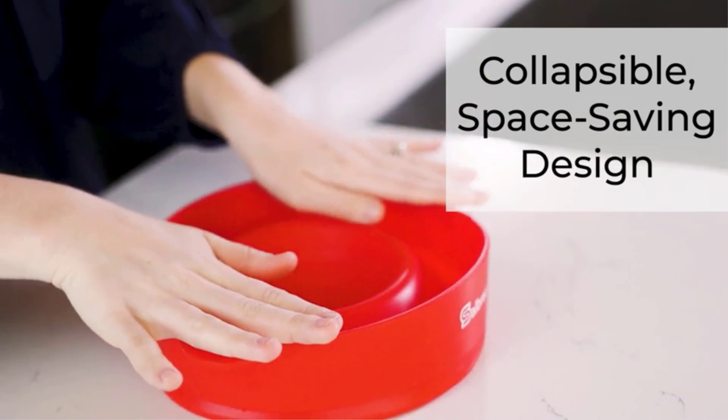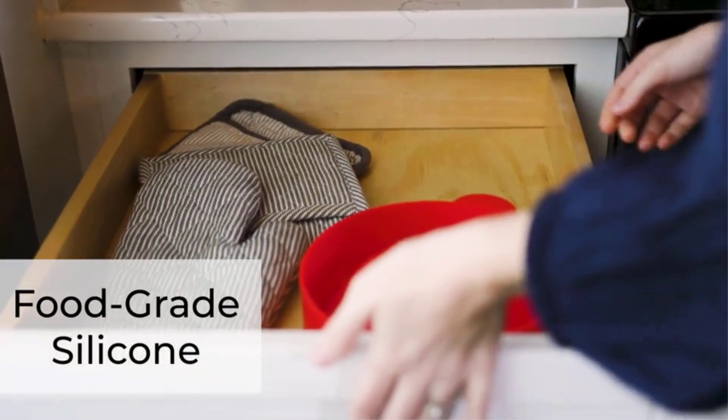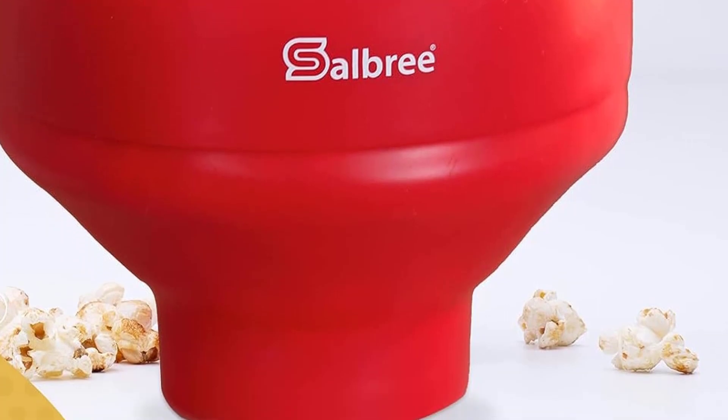The BPA-free silicone is also very durable and dishwasher safe. With 24 colors to choose from, you can easily match your favorite popper with the aesthetic of your kitchen. Purchase different colors so each member of the family has their own for movie night.